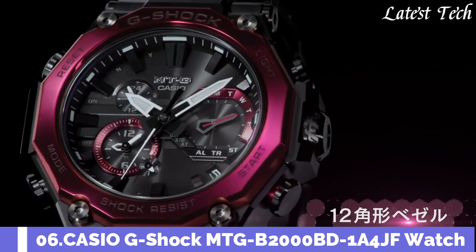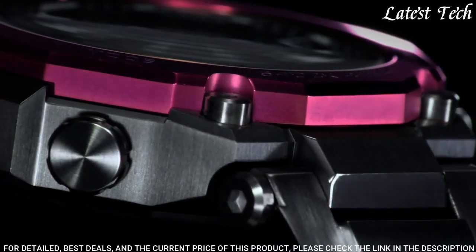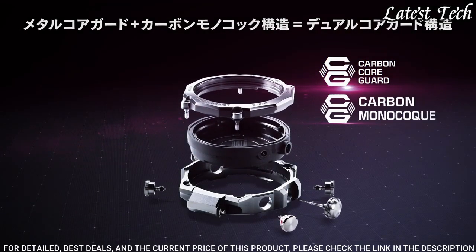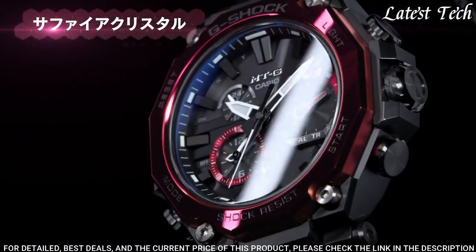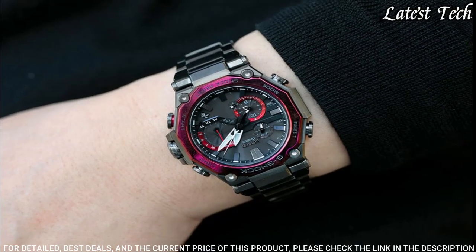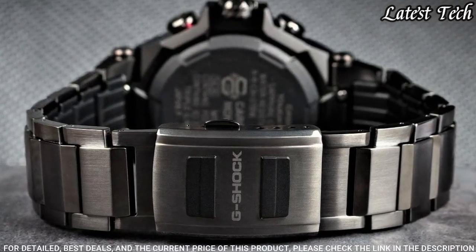Number 6. Casio G-Shock MTG-B2000BD-1A4JF Men's Watch. It is equipped with Japanese solar quartz movement, stainless steel carbon hard coating case of round shape. Case dimensions are 51 mm in diameter and 15.9 mm in thickness. Display type: analog. This timepiece has sapphire anti-reflection coating glass. Water resistant at 200 meters.